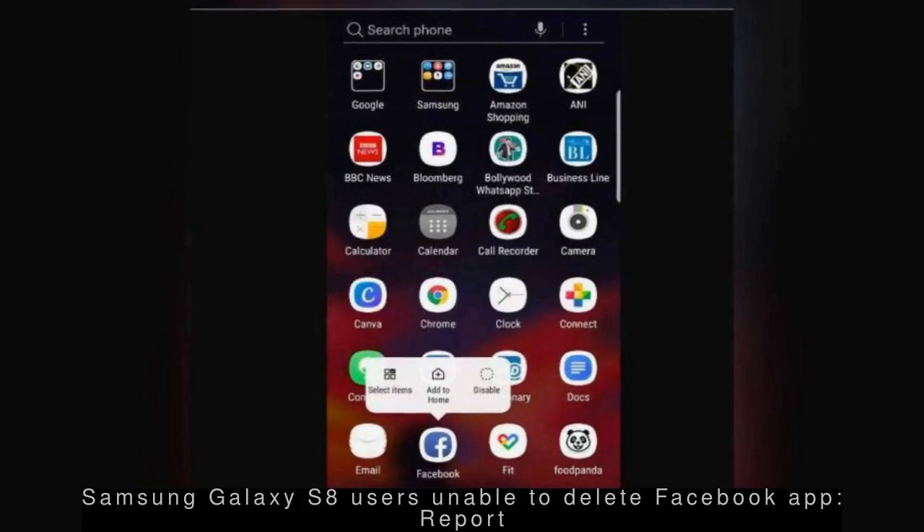Samsung Galaxy S8 users have reportedly claimed they are unable to delete the pre-installed Facebook app from devices and can only choose to disable it. A Facebook spokesperson said the disabled app doesn't collect and send data to Facebook.